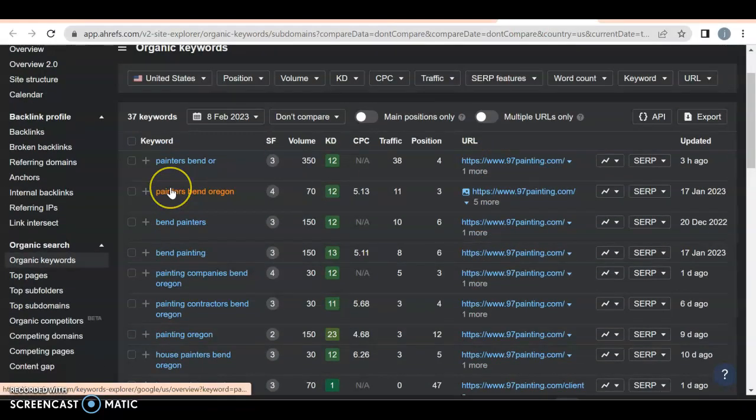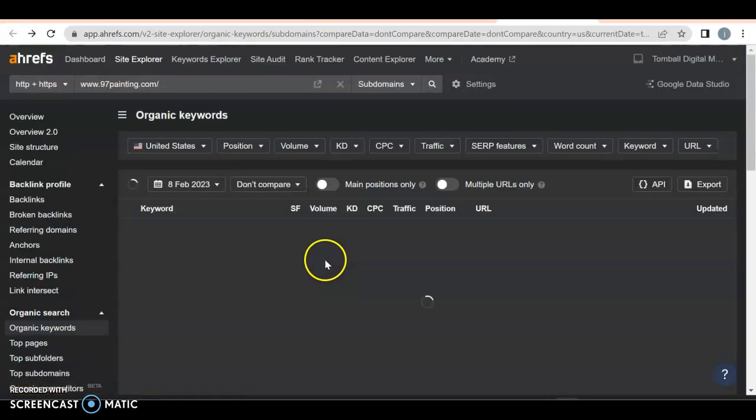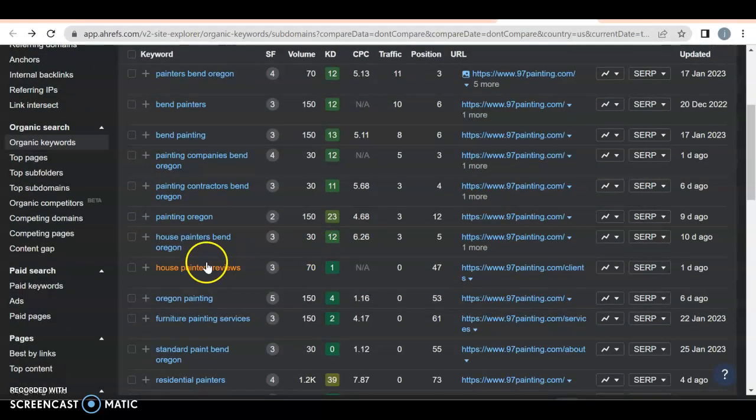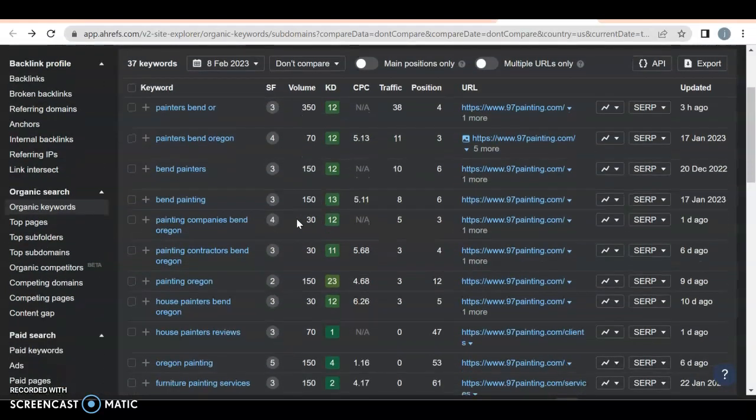What keywords are they targeting? Most of them are location and service specific, which is exactly what you want. 'Oregon painting' — 150 people a month searching. 'Painters Bend Oregon' — 350 people a month search for that, and they're getting 38 clicks. When you're in positions one, two, and three, you typically get about 10 to 20%. They're getting a little over 10% and they're in position four. For 'painters Bend Oregon,' they're getting 11 out of 70 in position three — about 18%.